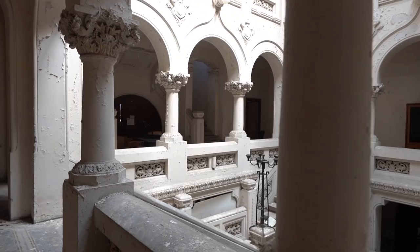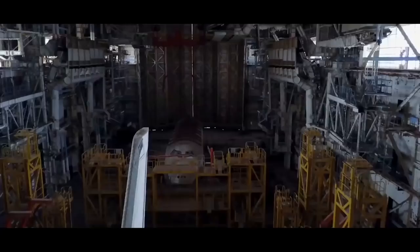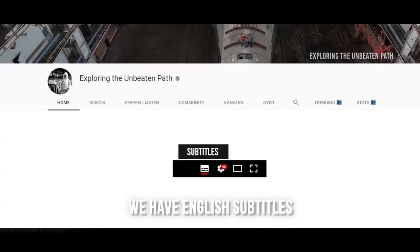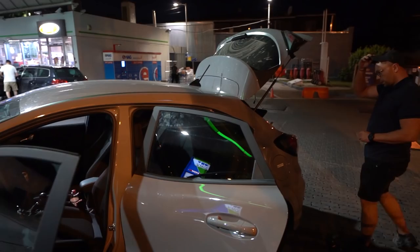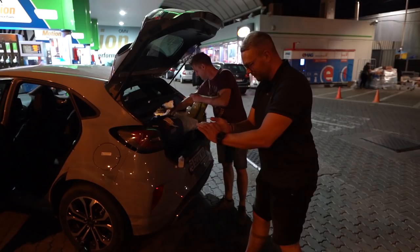In this episode we visit an amazing building which was seized for corruption and left to decay. We continue our road trip in Romania, packing our stuff for the next epic adventure. One of the highlights of the trip — a really nice institute with some amazing architecture.